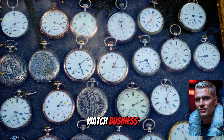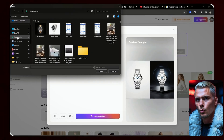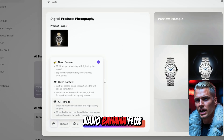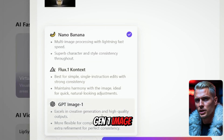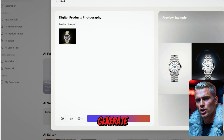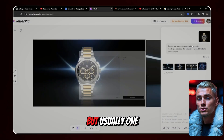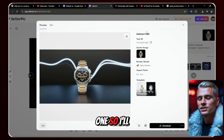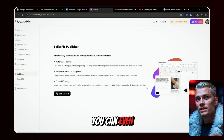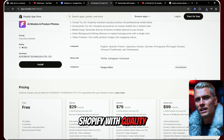Let's say you run a small watch business and want to create some eye-catching images. Simply select the digital products template, then upload your product image. Once it's uploaded, you can choose the image generation model — Seller Pick offers three options: Nano Banana, Flux Context, and GPT Gen 1 image. I'll stick with Nano Banana, set the aspect ratio to 16:9, and click Generate. After a few seconds, we get four naturally blended images. Usually one or two are ready to use right away. You can download the image, publish it directly to your social media accounts, or link your Shopify account and fill your store with quality images in minutes.